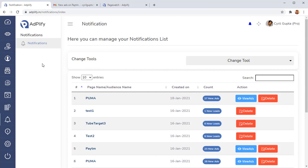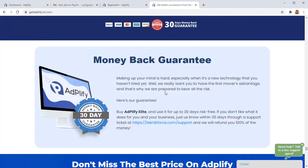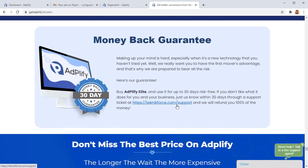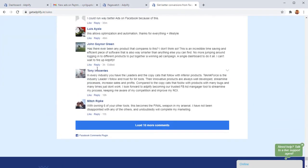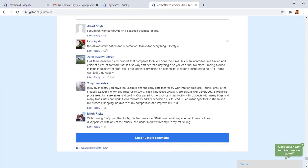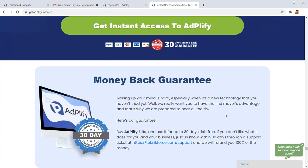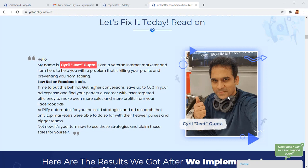If you don't have Adplify, you'll have to spend 3x as much on something that gives you only one-seventh of what Adplify does. There's a 30-day money-back guarantee — your purchase is absolutely protected. If you don't like what Adplify does for you, come to us within 30 days and we'll refund your money. But I know you're going to love Adplify and join the thousands of satisfied customers. Go ahead, make it yours, and bring Facebook ad success to yourself like never before. I'm Cyril Jeet, your best friend in internet marketing.